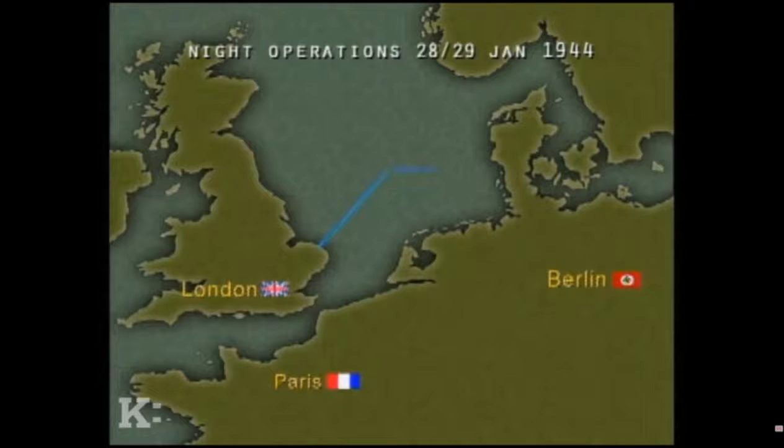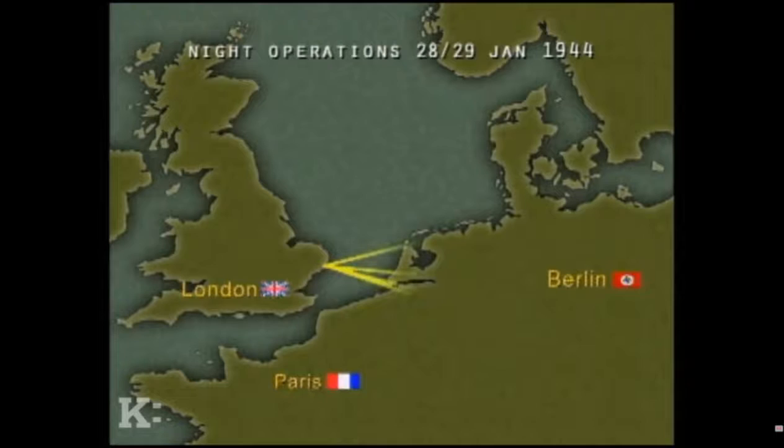Sixteen Wellingtons scattered leaflets over northern France. Sixty-seven Stirlings dropped mines in Kiel Harbor. As well as this mine-laying group, there was a diversionary attack on Hanover, and Mosquitoes of Number 100 Group — the intruders — were sent to the German night fighter beacons likely to be in operation that night.